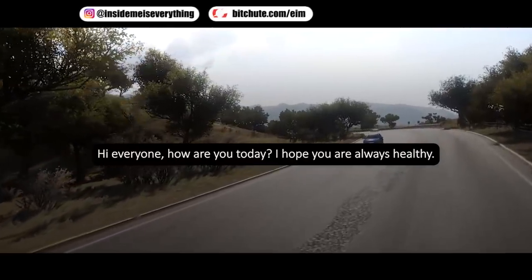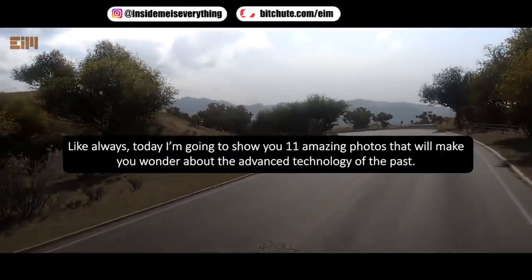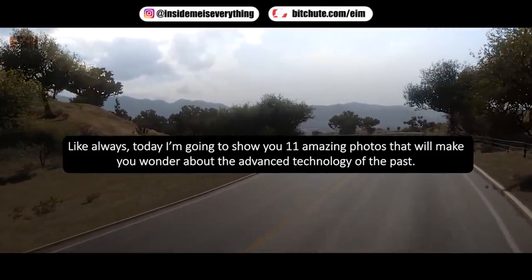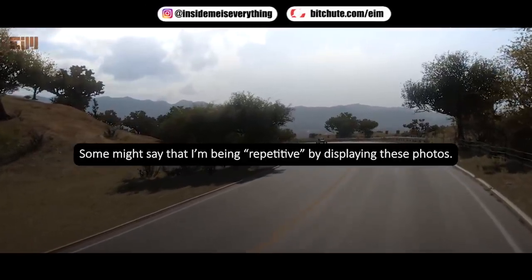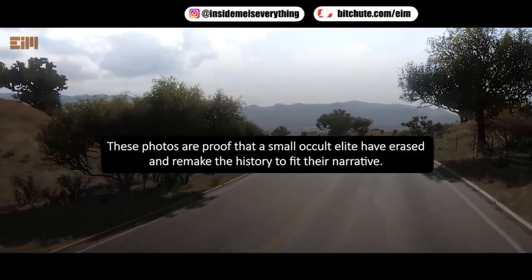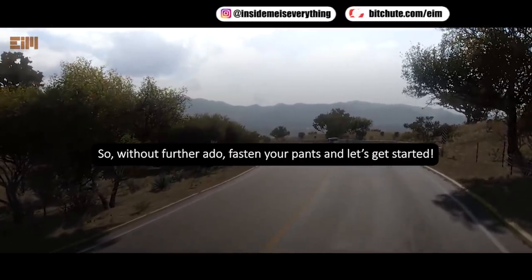Hi everyone, how are you today? I hope you are always healthy. Welcome back to my channel. Like always, today I'm going to show you 11 amazing photos that will make you wonder about the advanced technology of the past. Some might say that I'm being repetitive by displaying these photos, but that's the whole point. These photos are proof that a small occult elite have erased history to fit their narrative. So, without further ado, fasten your seatbelts and let's get started.